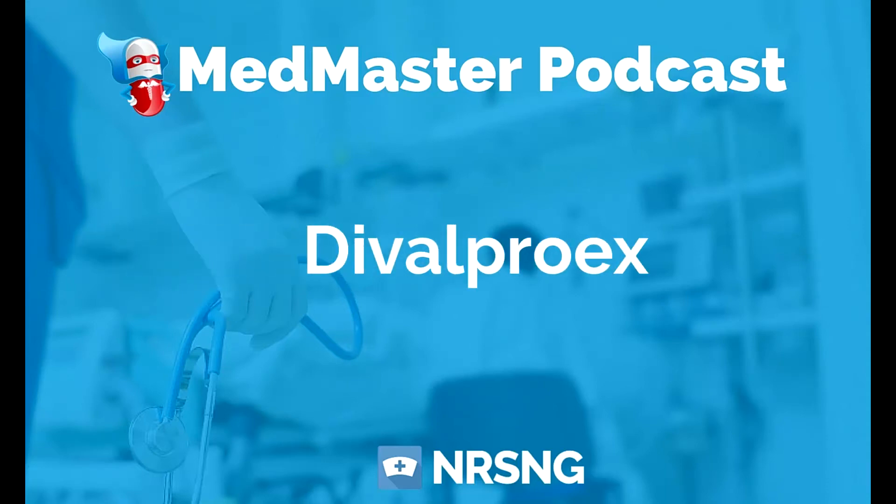We're going to talk about a seizure medication today. This medication is known as Divalproex. It was originally developed as Depakene, but wasn't very well received. So this form, Depakote, is a form that is better received and works a little better for a lot of patients.